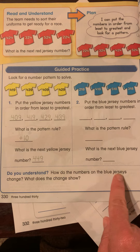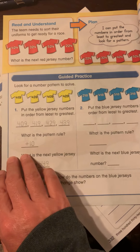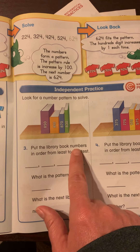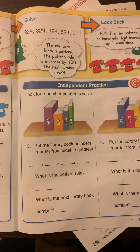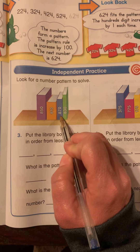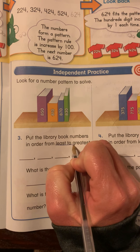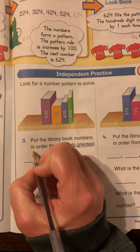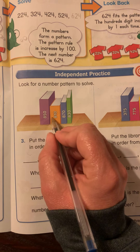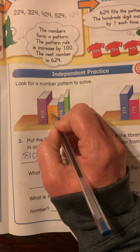And then you've got to figure out what would come next. So how do the numbers on the blue jerseys change? What does the change show? And then we have this side: put the library book numbers in order from least to greatest. I'm going to do this one with you. So we have 850, 810, 870, and 830 from least to greatest. I know it's 810 first. After 810 would...